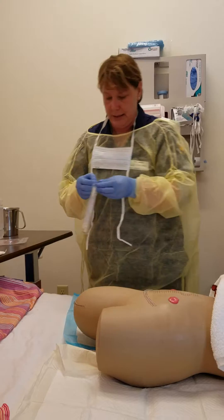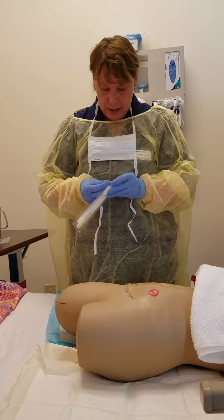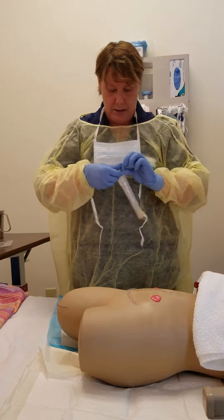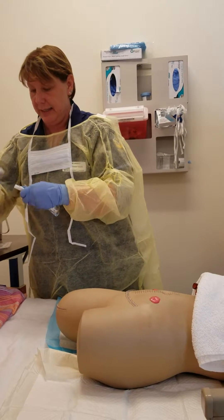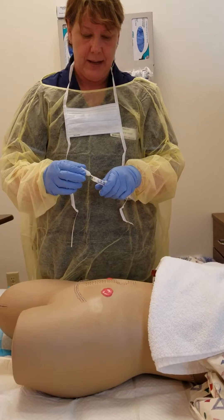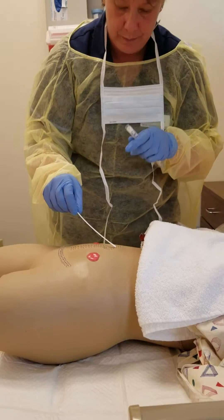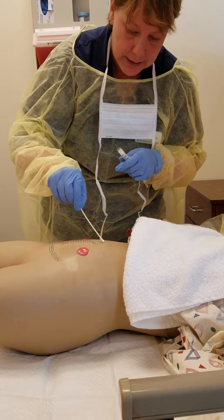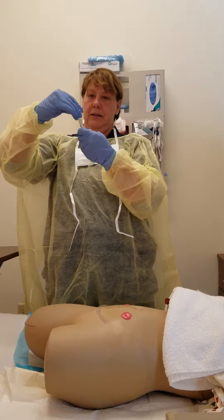I'm going to wash my hands, put on some gloves, and take a specimen culture swab. I'm going to open that and take the cap off the top of the swab, remove the swab from the package, and get right in the middle of that wound where that purulent discharge is. I'm going to go in a circular motion right around there, making sure to get a good sample for the lab. When I'm done with that, I'll put it inside the specimen container.